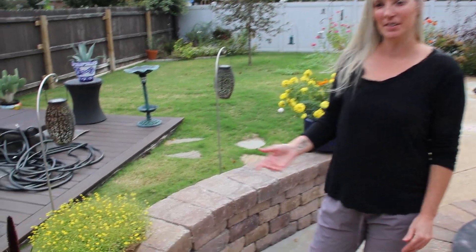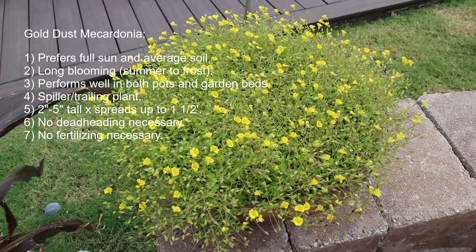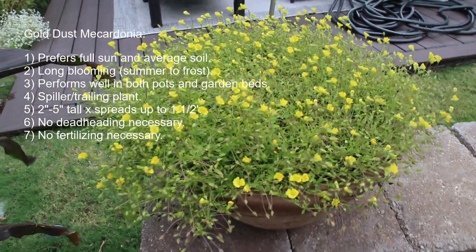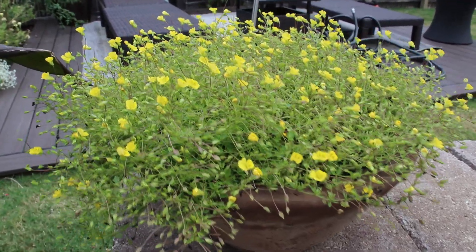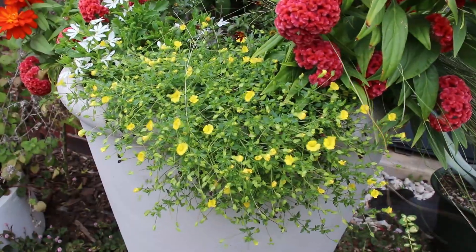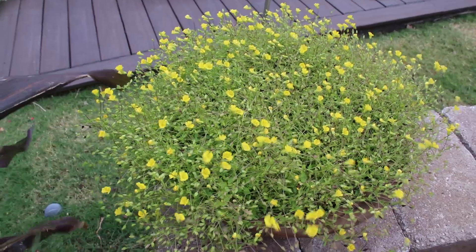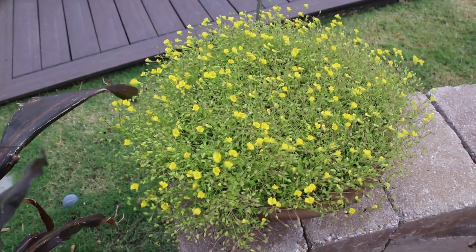Another one of my top four is this Gold Dust mecardonia — however you say it. I planted it in late April and it's just such a beautiful flower. I come out in the afternoons and there are bumblebees on this thing like crazy — it's really neat. It's a good ground cover, you can put it in pots, and it's another full sun plant also by Proven Winners. Pollinators absolutely love it — the huge bumblebees on this are just so cool to see.